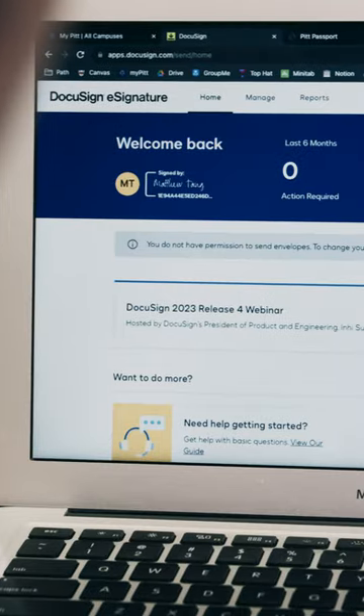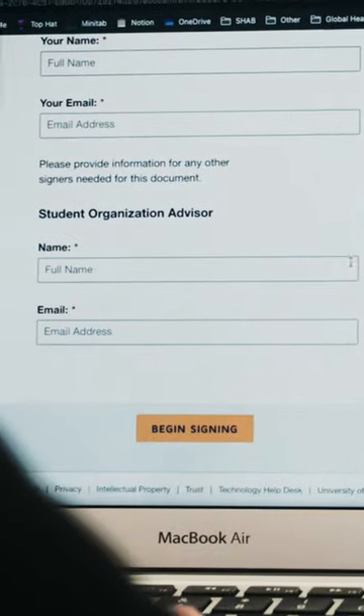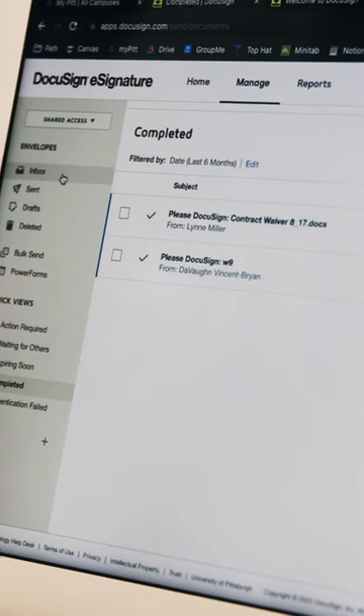For example, if you want to bring in guest speakers to come and speak at the university, it's an extremely simple process. You just put in your name, the organization name, your advisor, and from there you can start your own document and send it out to guest speakers to invite them to the university. I highly recommend it for other students. The quick and ease of DocuSign I think is great.